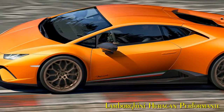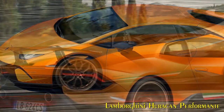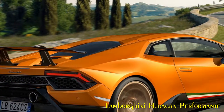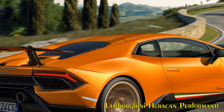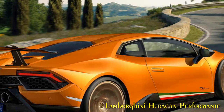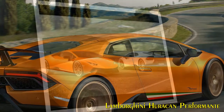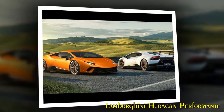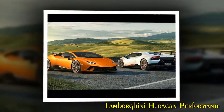In Strada, traction and stability are prioritized. Sport offers a more rear-wheel drive orientation with oversteer behavior and easier drifting. The Corsa driving mode is focused on top performance and handling to maximize results on track. The Huracan Performant uses Lamborghini's permanent four-wheel drive Haldex 5th generation system, fully electronically controlled, with rear mechanical self-locking differential. The Lamborghini Huracan Performant sits on specifically designed bronze 20-inch forged rims.